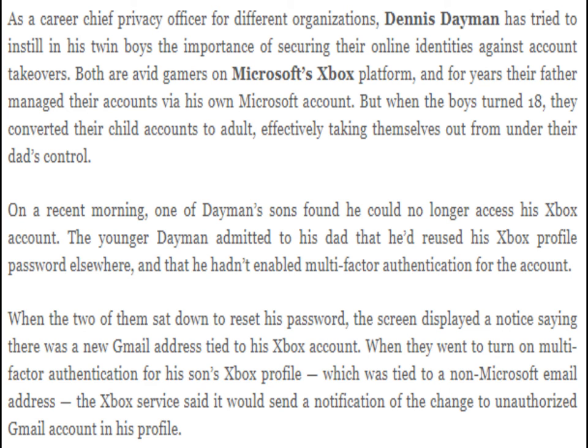The younger Dayman admitted to his dad that he'd reused his Xbox profile password elsewhere, and that he hadn't enabled multi-factor authentication for the account. When the two of them sat down to reset his password, the screen displayed a notice saying there was a new Gmail address tied to his Xbox account. When they went to turn on multi-factor authentication for his son's Xbox profile, which was tied to a non-Microsoft email address, the Xbox service said it would send a notification of the change to the unauthorized Gmail account in his profile.